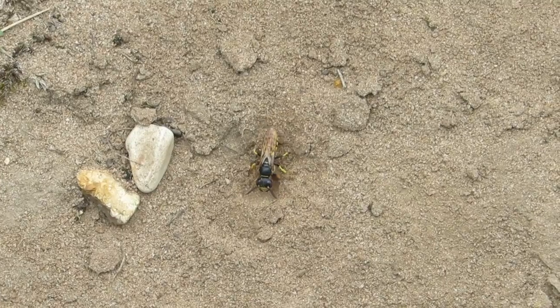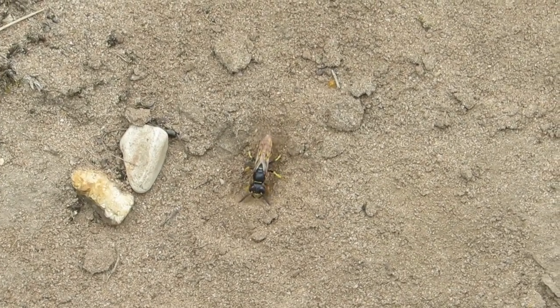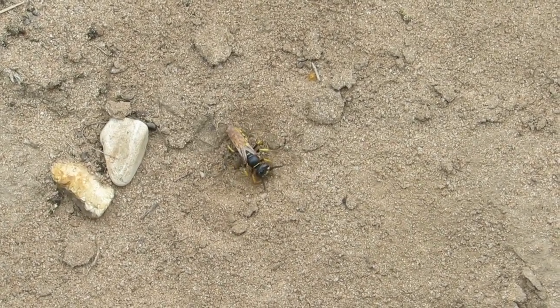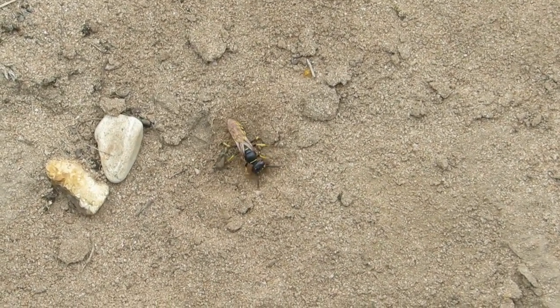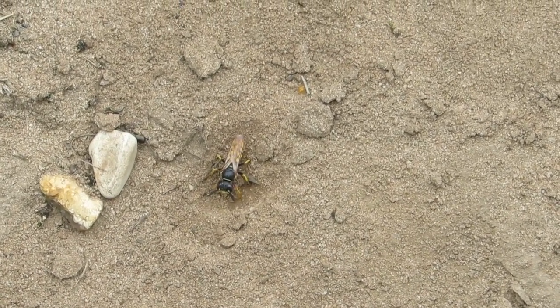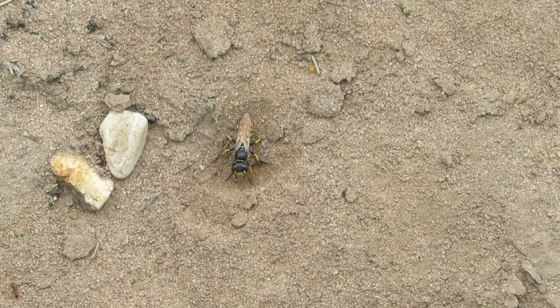Very interesting little creature, this wasp, and we were fascinated by it — we could have stayed there filming it for hours. Anyway, I'll leave you to watch the rest of the video. Thanks very much for watching and we'll see you soon.